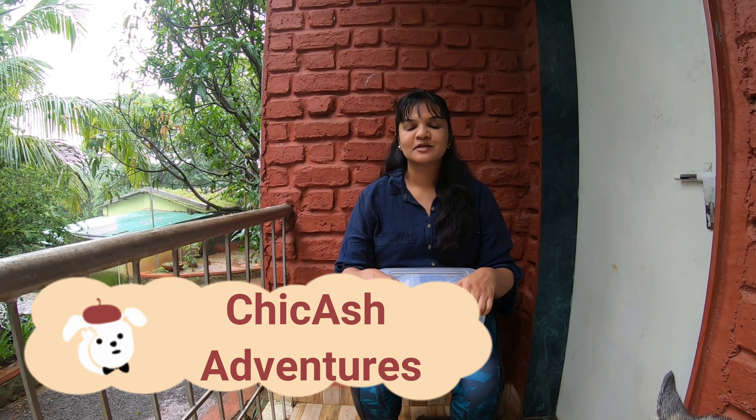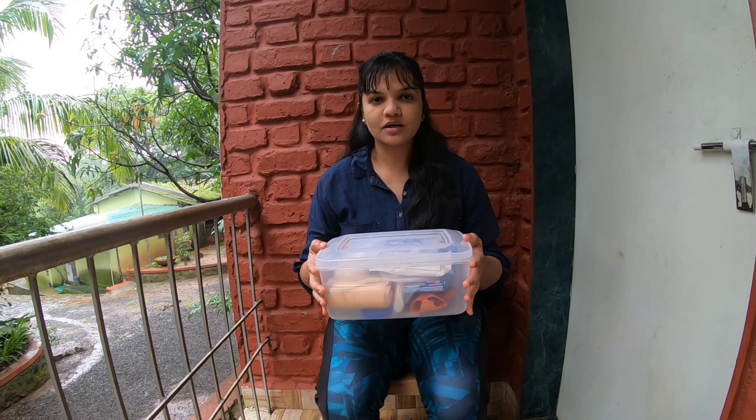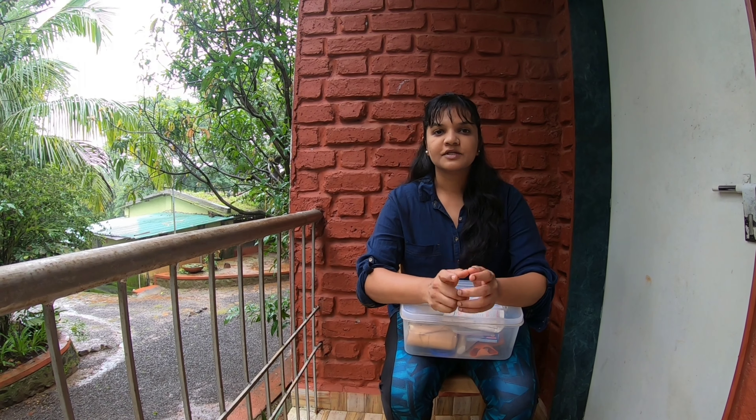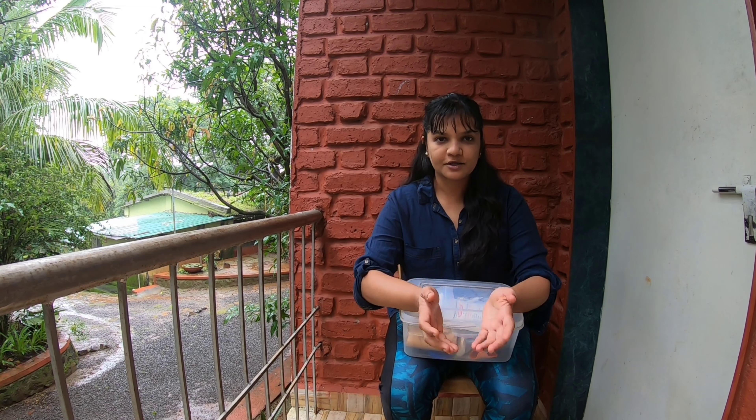Hi friends, welcome to Chickash Adventures. A lot of you had asked what medicines we carry when we travel. This is our medicine box — this is what we carry on one-day trips and longer travels. I'm not going to tell you the names of the medicines because it varies from dog to dog and vet to vet, so it's best to ask your vet which medicines are right for your particular dog. I'll tell you the generalized medicines you can carry.